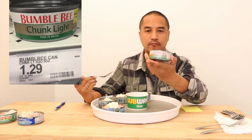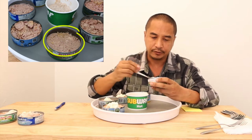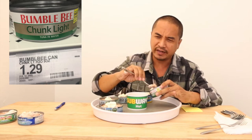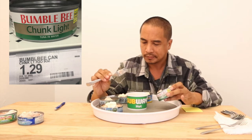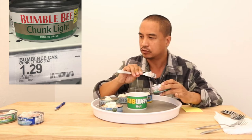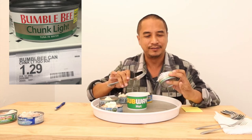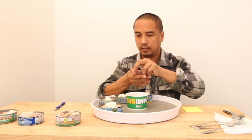Next we've got Bumblebee. Bumblebee seems to be the most finely shredded. It kind of has a little bit of a weird tuna taste — it's bland and a little watery-ish, even though I took out all the water. It tastes bland and watery. This one has no taste — like you're just eating plain bread. So far this is my least favorite.